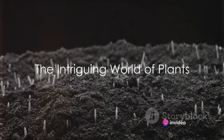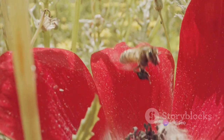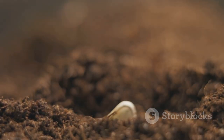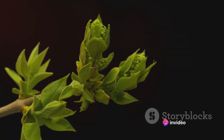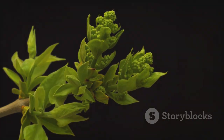Have you ever wondered how a tiny seed transforms into a towering tree? It's a question that prompts us to marvel at the magic of nature, the life of plants. It all starts with a seed, a tiny capsule carrying the blueprint of a future plant. The journey of a plant from seed to mature organism is a fascinating spectacle, a dance of life filled with stages and transitions.